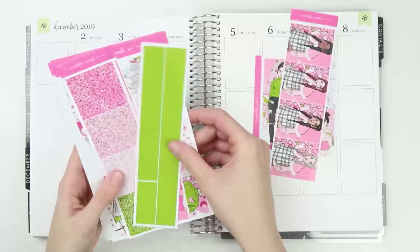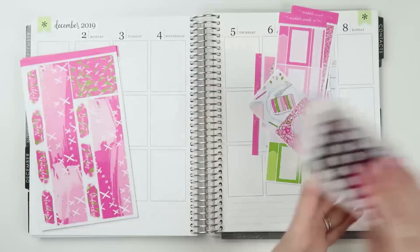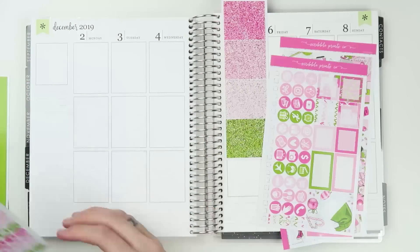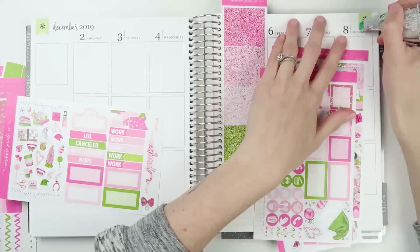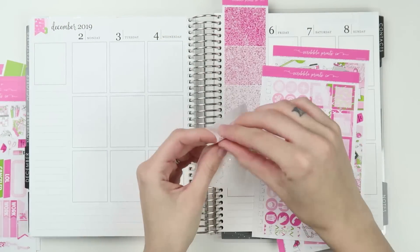Hey everyone, welcome back to another plan with me. I am planning for last week, which was December 2nd through the 8th. It's the first full week of December and my birthday week — my birthday is December 8th. I turned 25, which feels weird, but we're here. We did it. We're moving on.